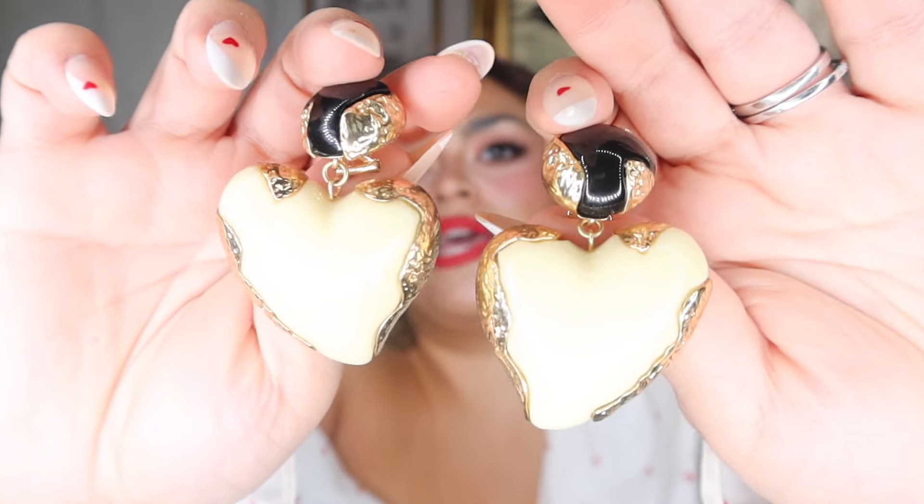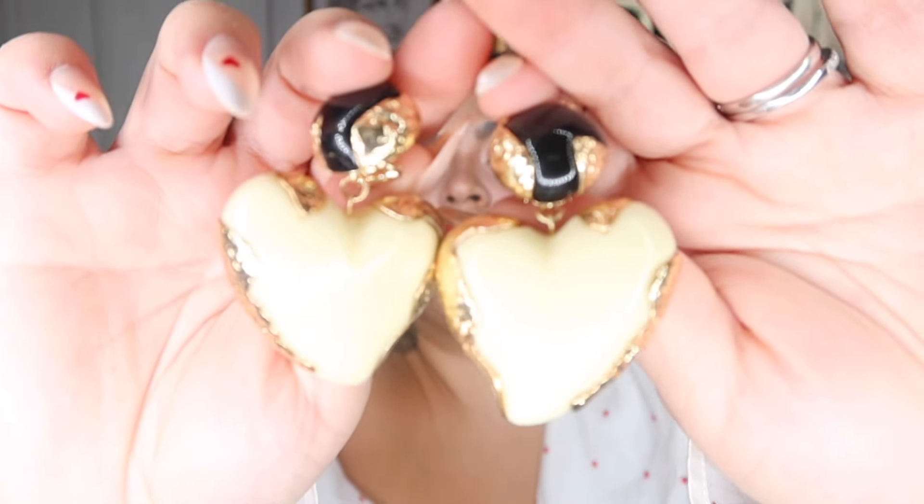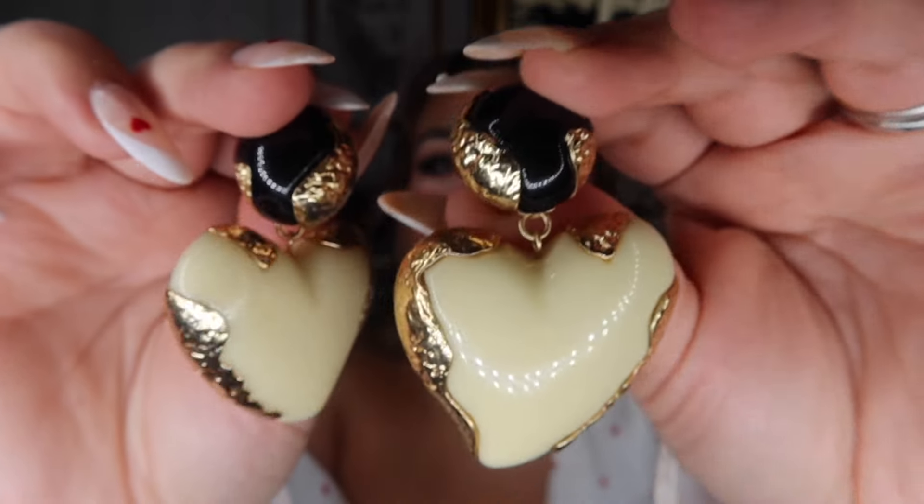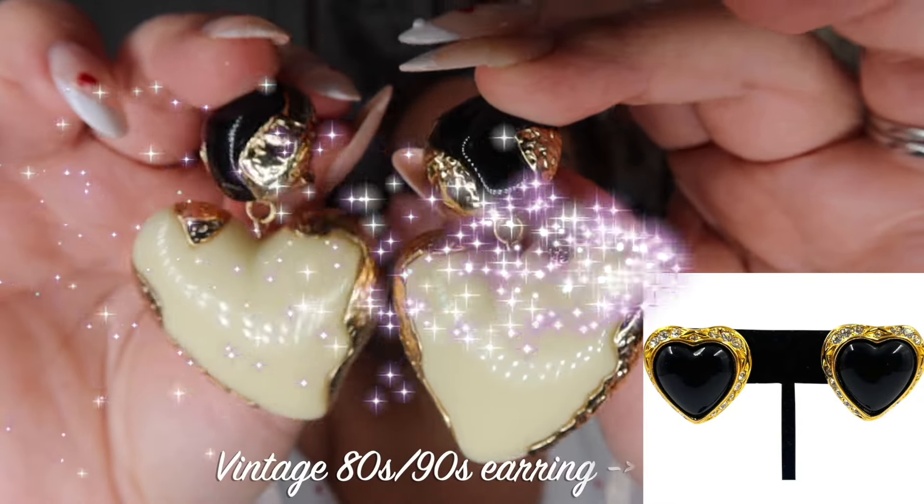Next are another one of my faves — I wouldn't consider these exclusively a Valentine's Day earring; I wear them a lot in the summer too. I believe these are from Zara, got them last year. They feature a white, butter yellow, pale ivory cream-toned heart with an unexpected black on the post and gold on the edge. Very late 80s, early 90s aesthetic — very Italian fashion. They have the post back plus an additional earring holder, and they go from day to night really easily.